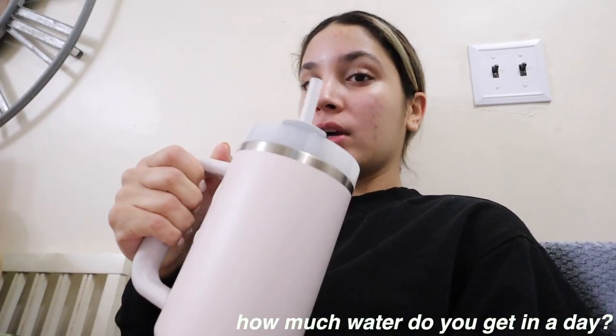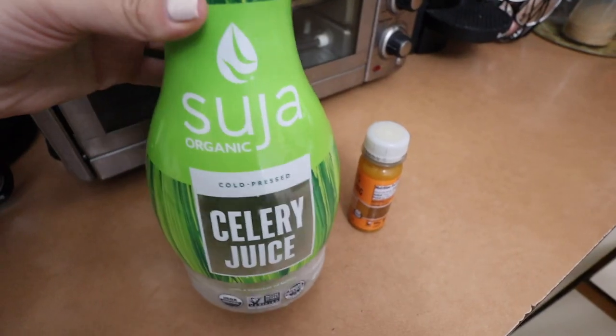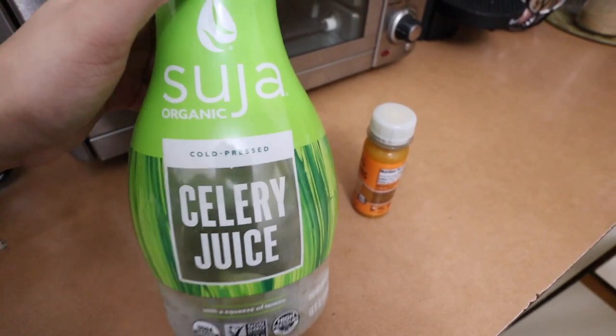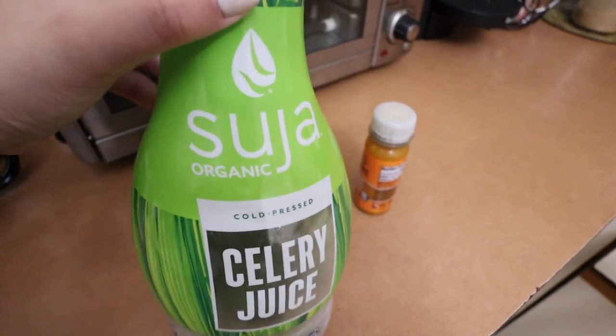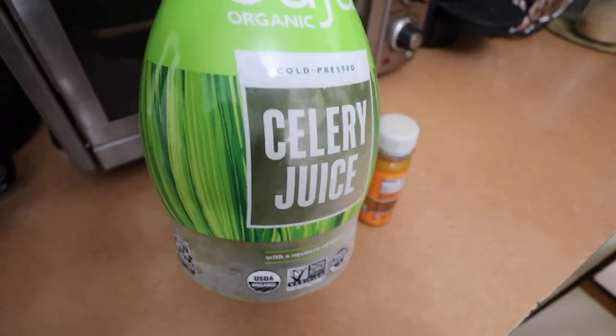First things first — before I eat, before I have coffee, before anything, I drink water. I try to do two or three of these big bottles a day. I'm also not having coffee until I get back from my appointment because I like to sip on it and it's not good on an empty stomach. I've also been drinking coffee after breakfast for cortisol balance. Here's the morning lineup: I've been drinking celery juice every morning on an empty stomach — I use the Suja brand cold-pressed celery juice.